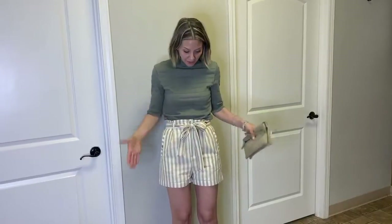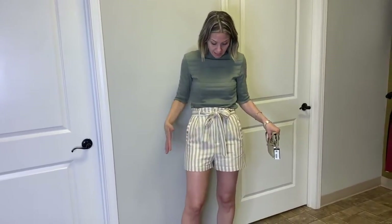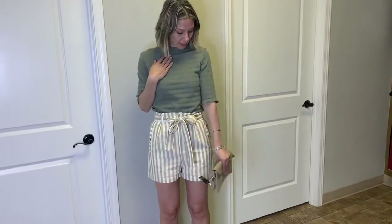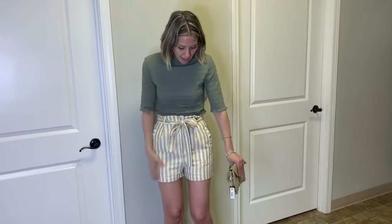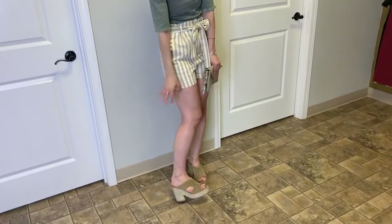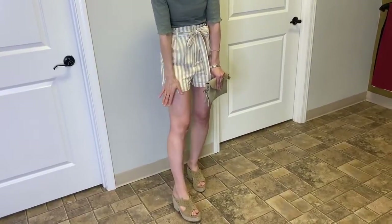Hey ladies, I'm back with another outfit. I grabbed the shorts from this suit set and paired them with this olive green mock neck — it's kind of fitted, really cute, and I love the texture of it. Then I paired it with our espadrille, which is kind of a wedge but has a chunky block heel and some studs.